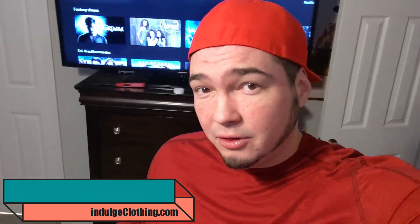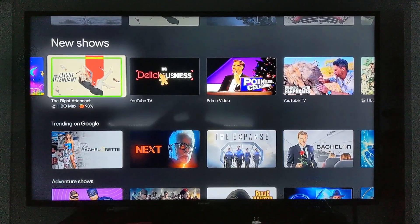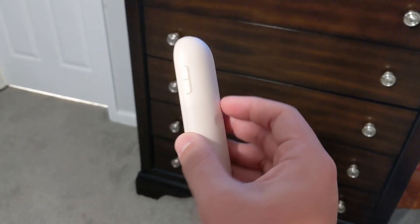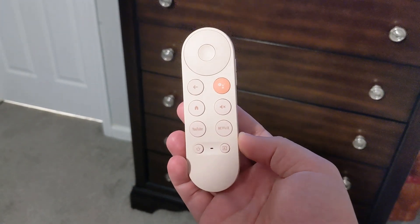Real quick: like, subscribe, check out Indulge Clothing for the merch. Back to the video — this feature is technically called TalkBack, and on your Chromecast remote there's not really a menu button or anything like that.